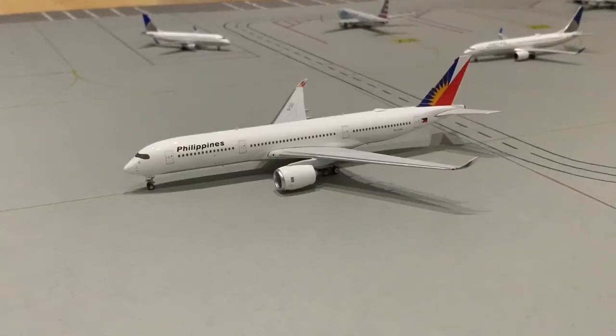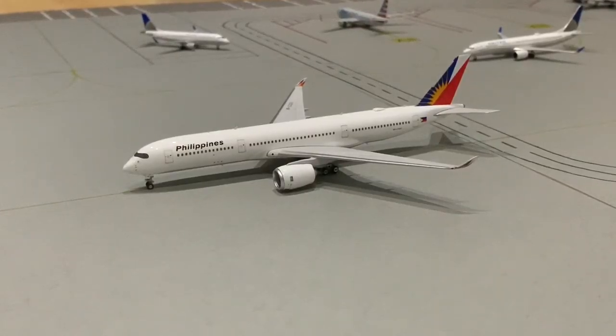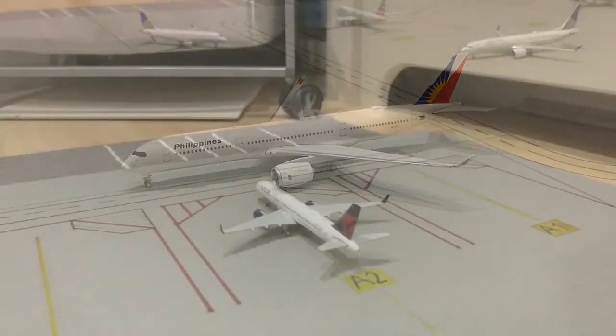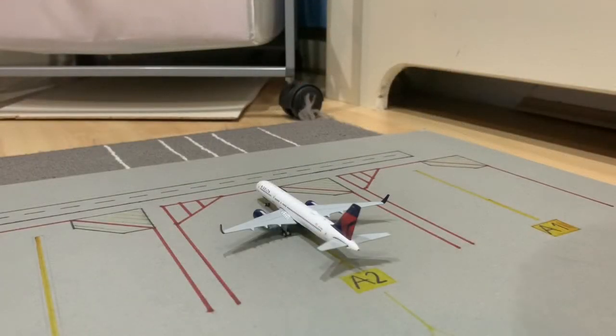Over here we have the Philippine Airlines A350-900, and this is going to be heading out to Manila. Okay, so the international flights are done and we're moving on to the domestic and low-cost carrier flights.